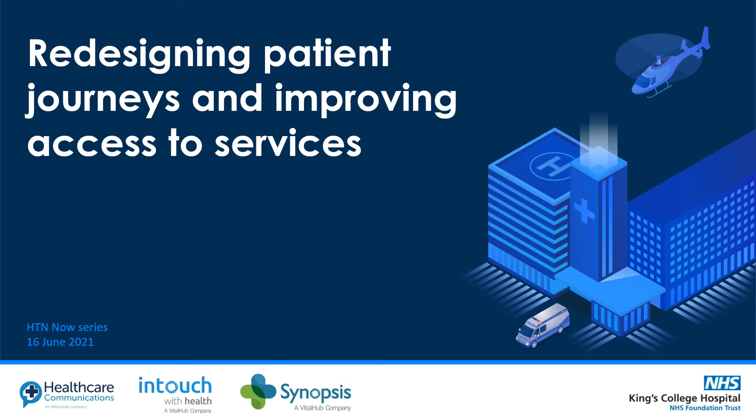Hi everyone, welcome to day three of HTN Now, the June edition of our event series. I'm John from HTN. This is the second session of three today. The session earlier this morning focused on a recent hospital move with the Royal Papworth Hospital, so if you missed that it will be available on our website to watch.